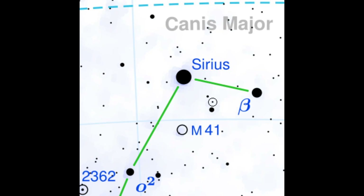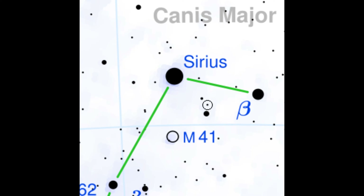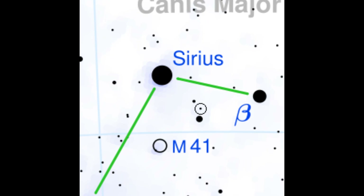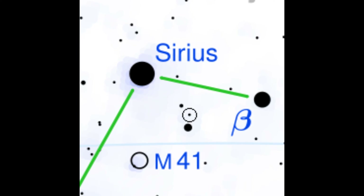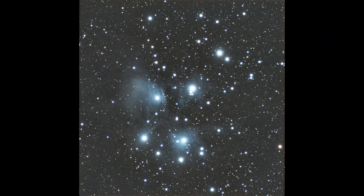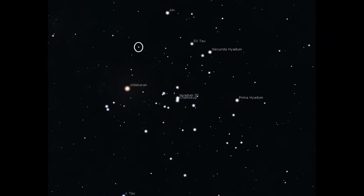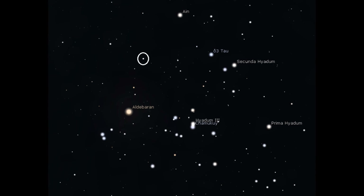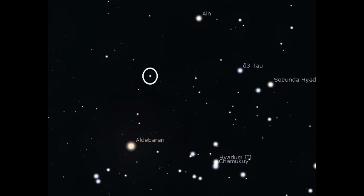Canis Major has other fun double stars to see. Nu Canis Majoris is located 3 degrees southwest of Sirius. This system glows with a combined magnitude of 5.7, about the same brightness as the planet Uranus. The brighter star appears yellowish, and the fainter companion is white, glowing at magnitude 7.4. The two stars appear separated by about 17 arcseconds, making them easy to spot in almost any telescope. Taurus is famous for its large star clusters like the Hyades and the Pleiades, but it's also home to some fun doubles. Let's take a look at Struve 559, which is easy to locate between Aldebaran and Epsilon Tauri. Glowing at magnitude 6.9, you can spot the pair in binoculars, but it's going to be hard to split it. Both components are 7th magnitude and separated by only 3 arcseconds, so this one will hold up well to higher magnifications.